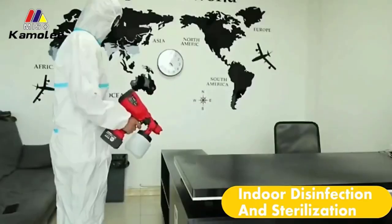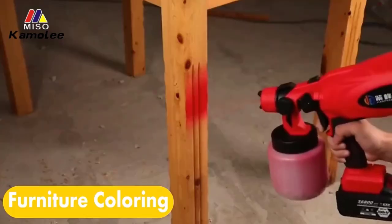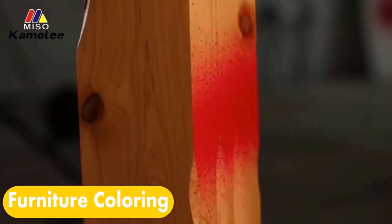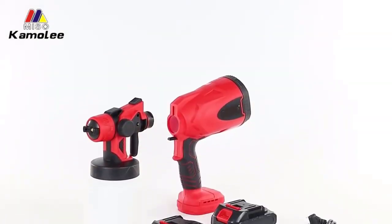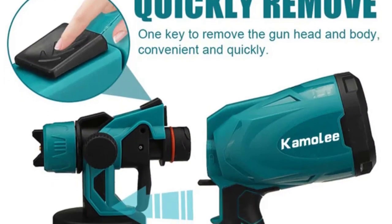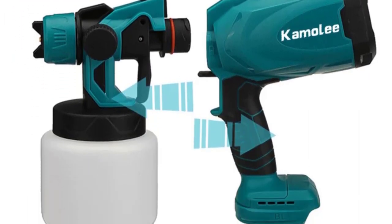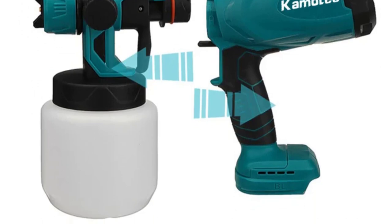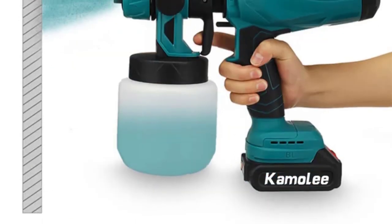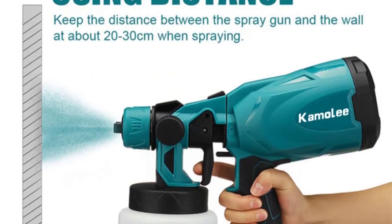Whether you're painting furniture, walls, or other surfaces, you can rely on this spray gun to deliver professional quality results every time. The 1.8mm nozzle diameter provides versatility, allowing you to tackle a wide range of paint types and viscosities with ease. Additionally, the pressure feed system ensures a steady flow of paint, while the 800 ml cup volume minimizes the need for frequent refills, enabling you to work efficiently without interruptions.